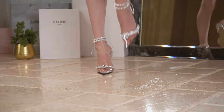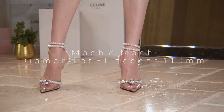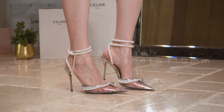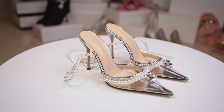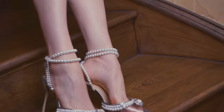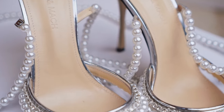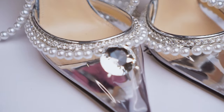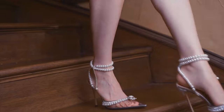I had never seen a pair of Mach & Mach in person or been able to try them on before I purchased these two pairs. At first I was hesitant about whether they would be comfortable to walk or even stand in. I ended up buying both, and I was pleasantly surprised. The edge of the PVC is wrapped with leather to make it more comfortable. Mach & Mach is the only brand with such an intuitive design among so many other designer PVC heels.